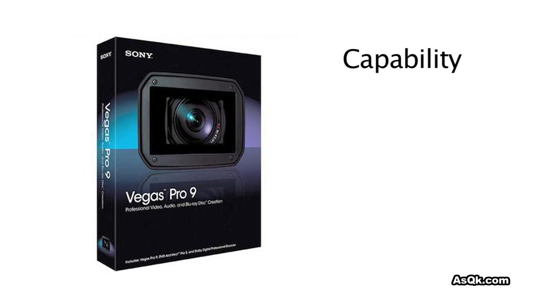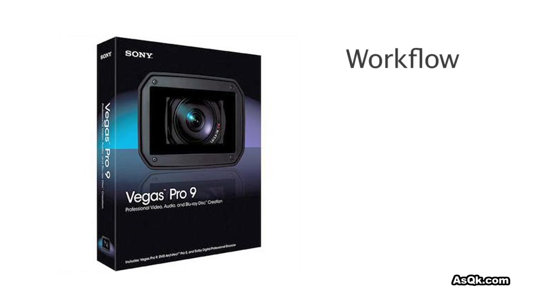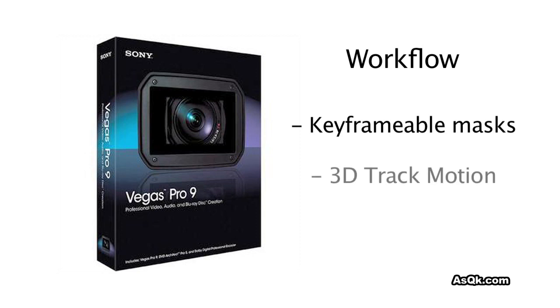Its capability is amazing. It's HD, it supports many, many formats. And best of all, it edits 24p native footage, which is a must for me. Also, workflow is amazing. You can mask things out, add keyframes. It's kind of like having After Effects and an editing program all in one.